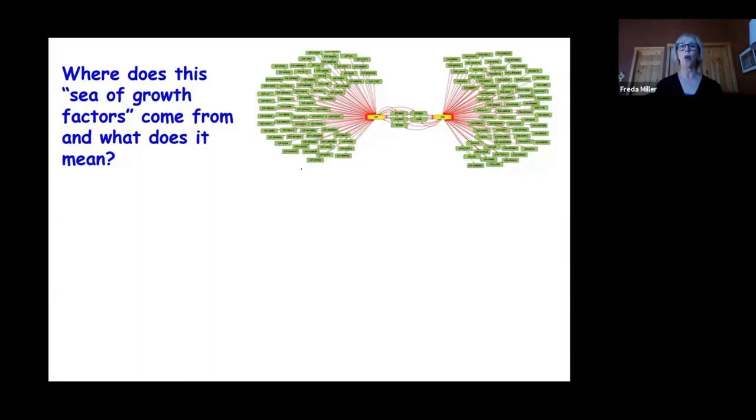All of this confirmed that the computational modeling approach was viable and providing important information. But it led back to the third conclusion: this system is incredibly complex. The question becomes: what is this sea of growth factors, where do they come from, and what do they do? The team began to wonder whether the unexpected plethora of factors reflected unexpected heterogeneity within the embryonic cortex.